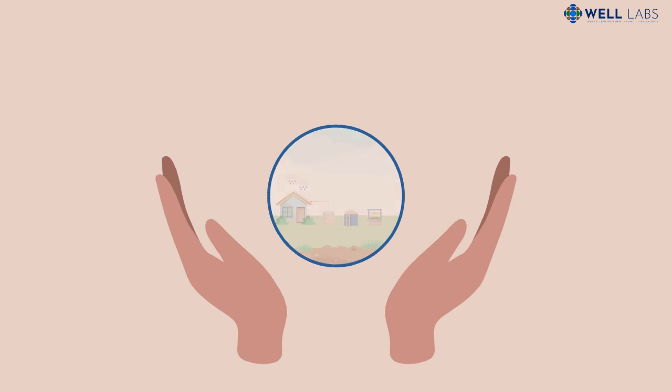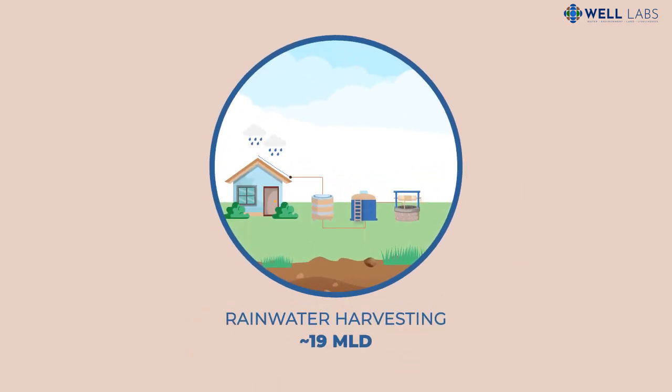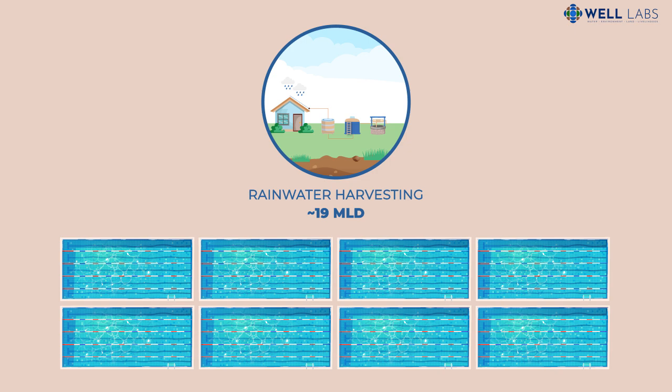To prevent this, some residents and organizations are attempting to make the most of the city's rainfall through rainwater harvesting. According to one estimate, Bengaluru harvests rainwater that can fill about eight Olympic-sized swimming pools.